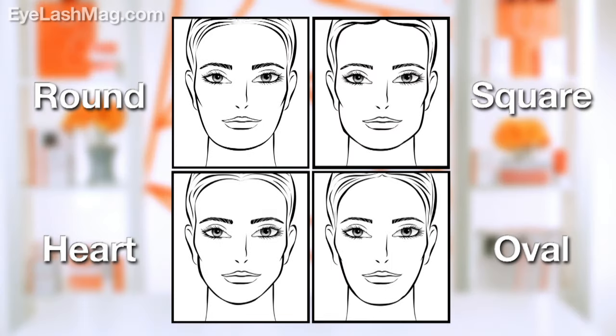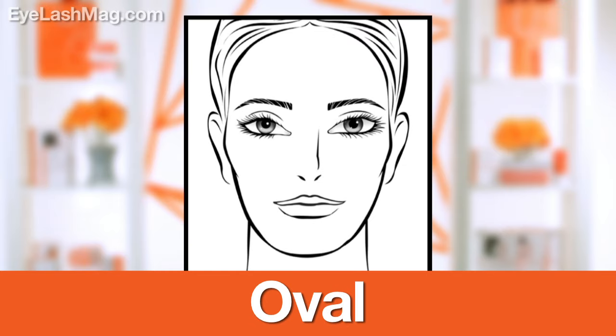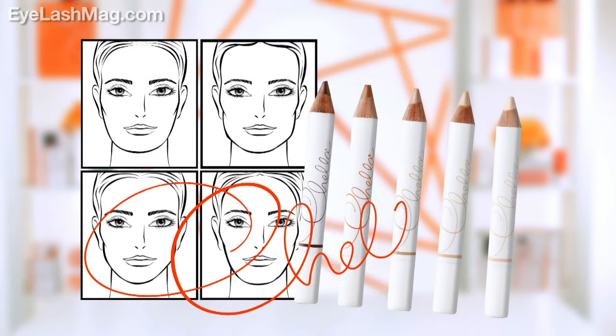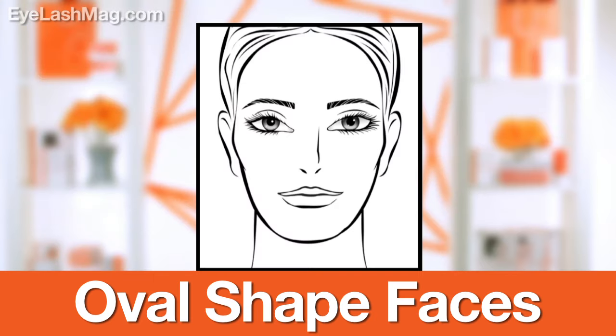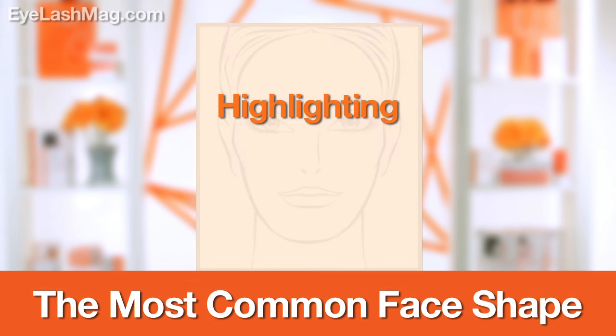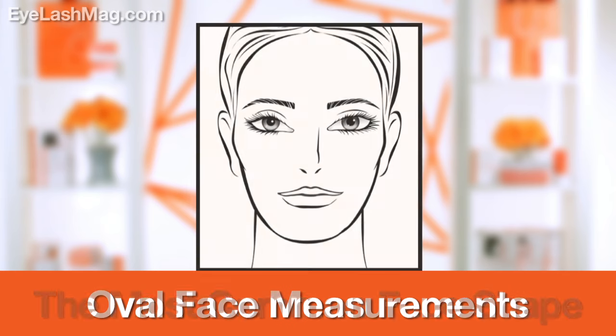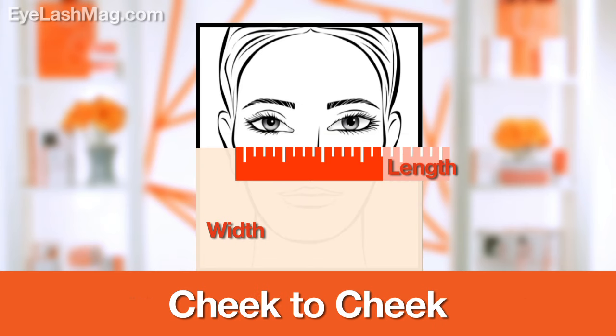Once you've figured out what your face shape is — whether it be round, square, heart, or oval — you can then use the Chella highlighters to really accentuate your features. Let's talk about oval faces first. Oval faces are probably the most common and they are ideal for highlighting and contouring. If you have an oval face, you'll notice that the distance from your forehead to your chin is a bit longer than the distance from cheek to cheek.